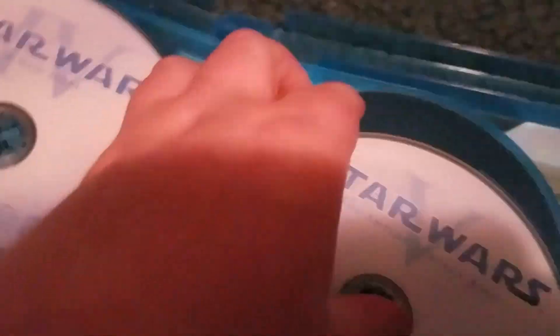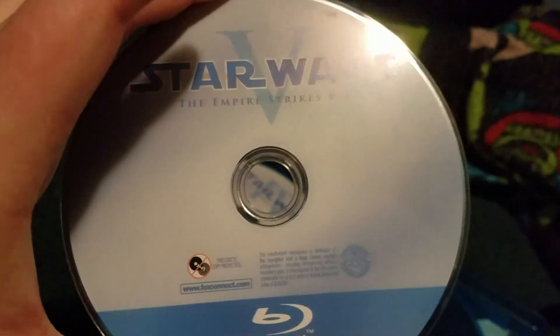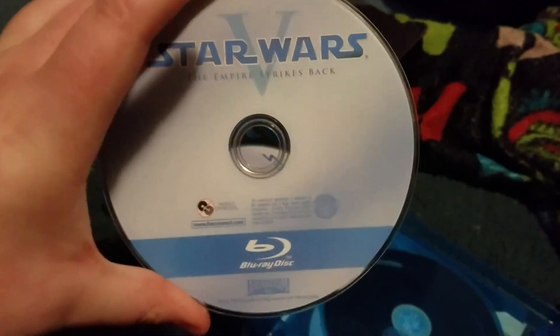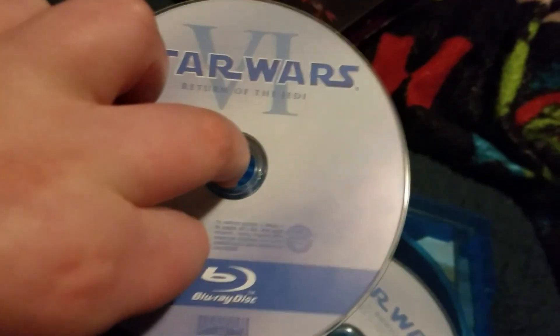We have The Empire Strikes Back, number five — Episode 5. This is the second movie from back then, released in 1980. Then we have number six: Return of the Jedi, the third movie from back then, released in 1983.